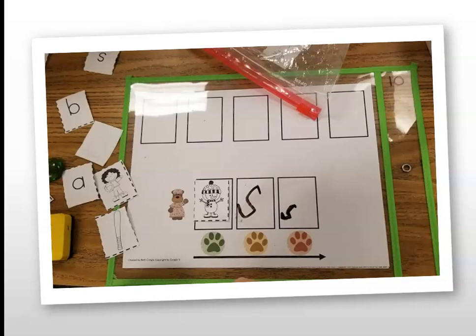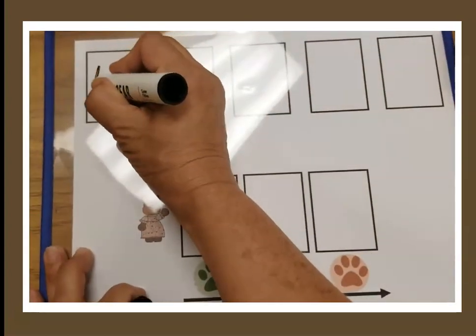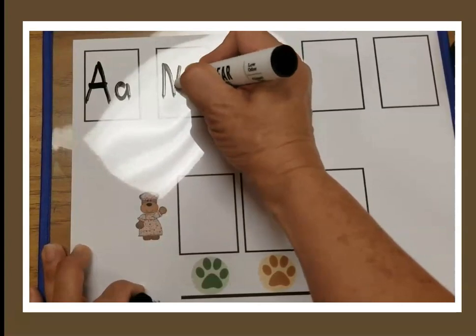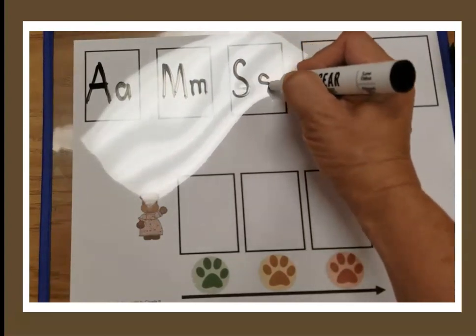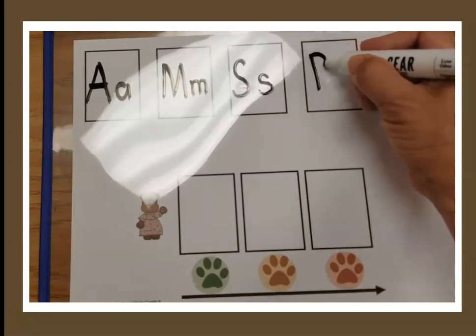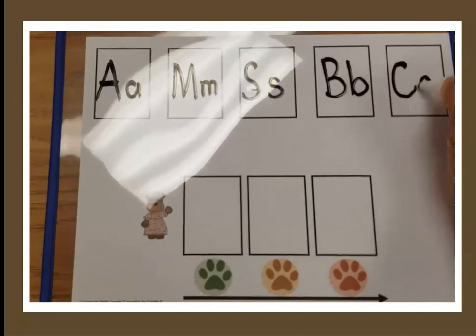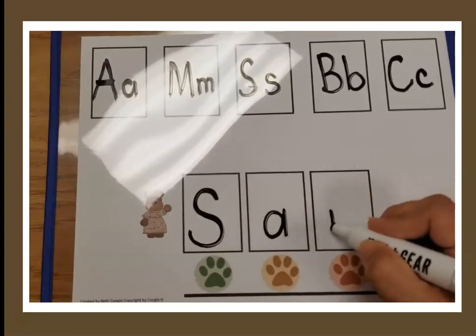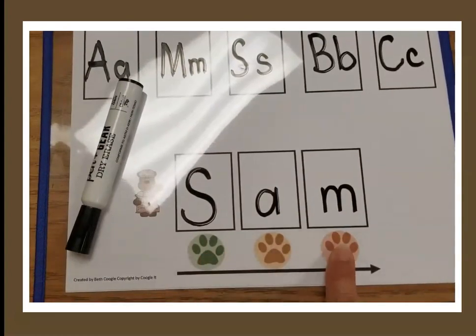Another way to use these mats is shown here — I have the children slide one picture card next to Mama Bear, and then we write the capital and lowercase letters. You could use dry erase markers and play a YouTube video, or sing — I love the little letter factory song: 'The M says M, the M says M, every letter makes a sound, the M says M.' So we write each of the letters. When done writing all the letters, it's time to spell a word. Write the S over the green paw, an A over the yellow paw, an M over the red paw. Put your markers down, reading fingers ready — touch and say each sound, then stretch it out.